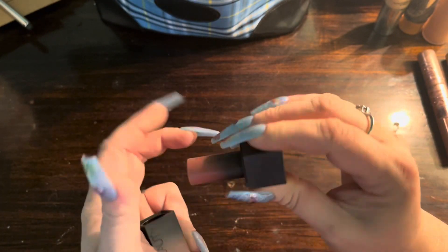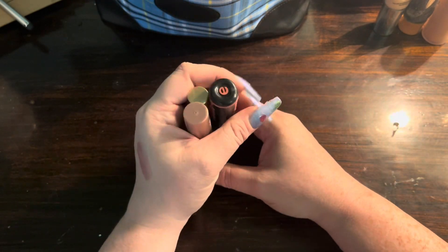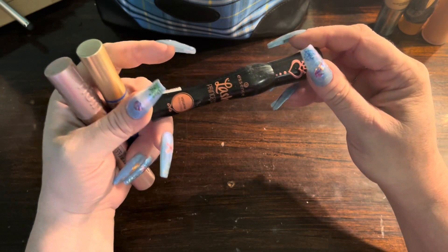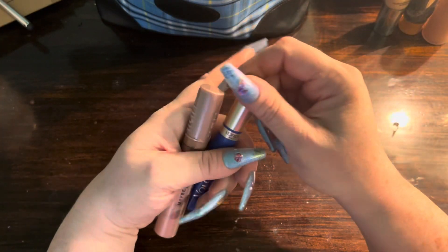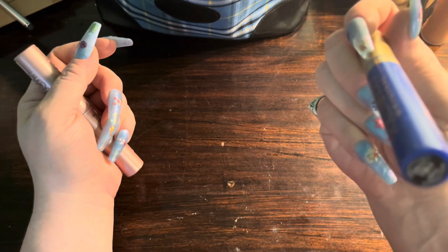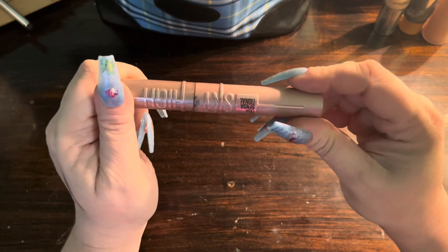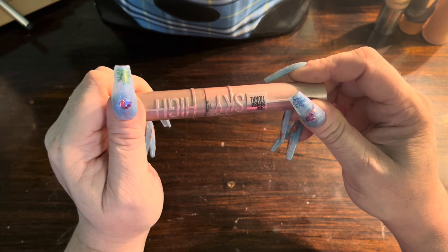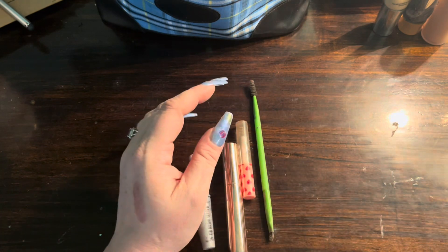I brought three mascaras: the Essence Lash Princess in the volume version, the L'Oréal Voluminous Original in blue, and the Maybelline Lash Sensational Sky High mascara.